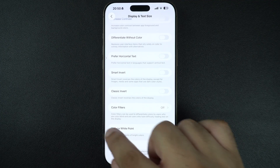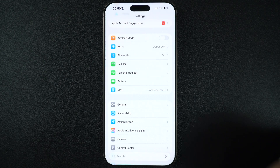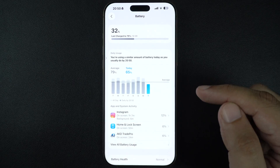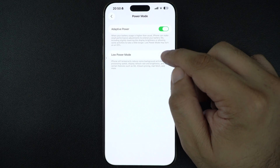If Low Power Mode is enabled, it might slightly reduce the screen brightness to save battery. Go to Settings and tap on Battery and make sure it is turned off. If you're on iOS 26 or later, you have to tap on Power Mode and turn off Low Power Mode from there.